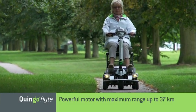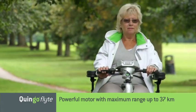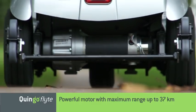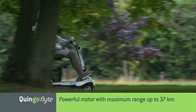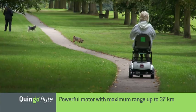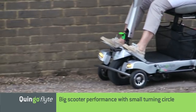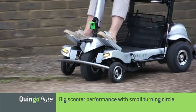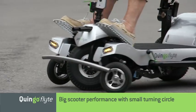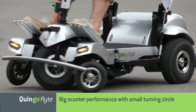Because you never have to lift the Quingo Flight, no compromises are necessary with performance. Make the most of longer journeys with a range of up to 23 miles with the standard 4-battery configuration, or extend that range with a further 2 available as an option. The motor and control gear are all high performance too, which means the Quingo Flight has a carrying capacity of up to 25 stone. Enjoy the best possible posture, big scooter performance, and unparalleled agility and manoeuvrability — all without the performance limitations associated with standard portable scooters.